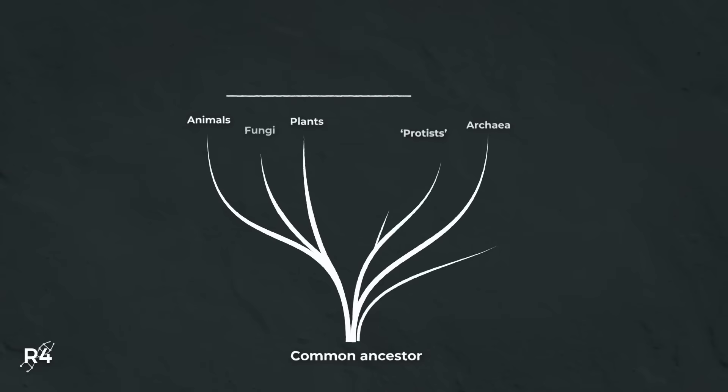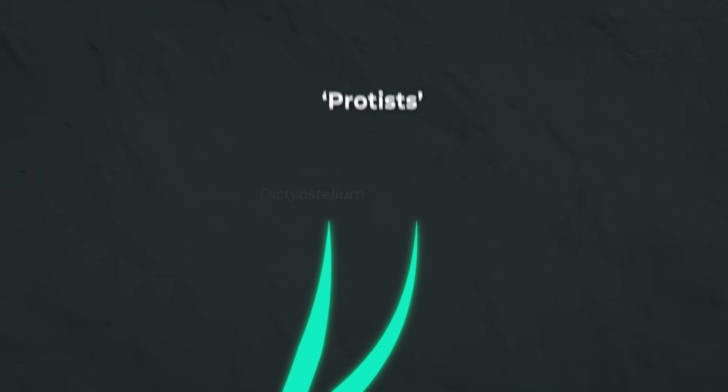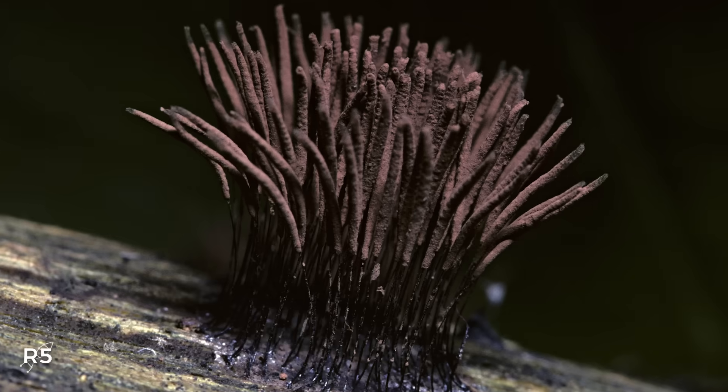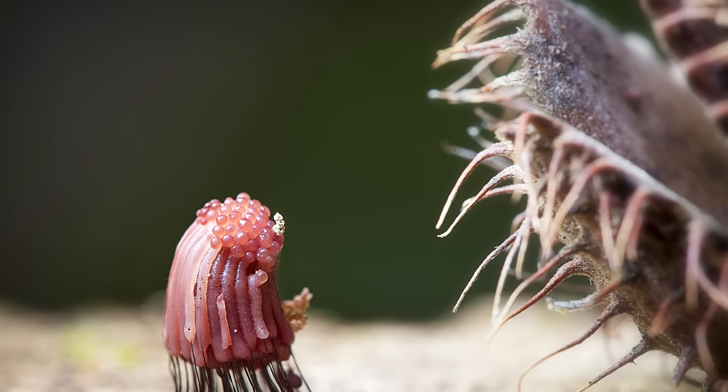Since they don't quite fit in any of these kingdoms, slime molds are classified as protists — a catch-all kingdom that only requires its members to be eukaryotes, a cellular organism with an enclosed nucleus. It's basically a category for everything we don't really understand. There are over 800 species of slime molds that can be further classified into a few main types based on their life cycle.